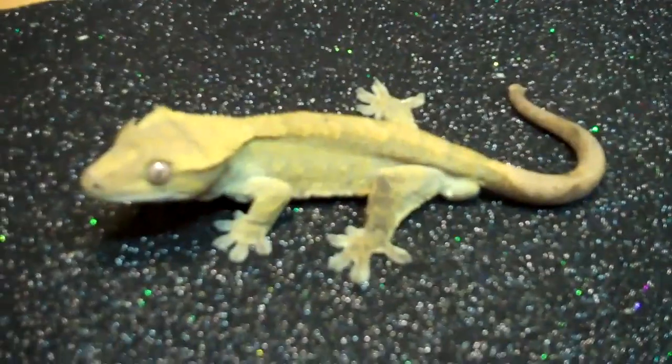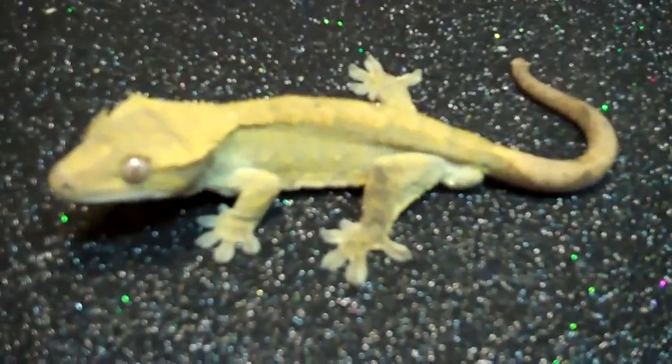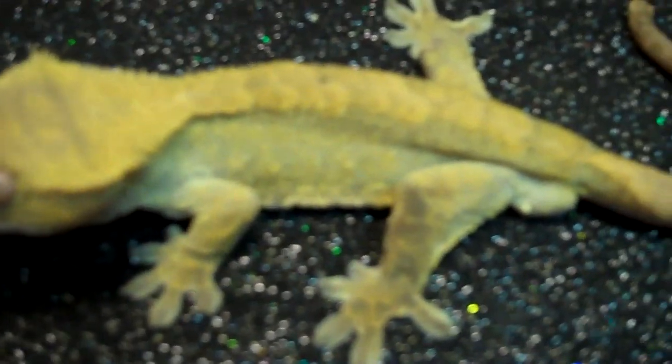Hey, reptile fans. This is Ryan B. at Underground Reptiles. Today, we've got a really nice male, light-colored harlequin crested gecko.